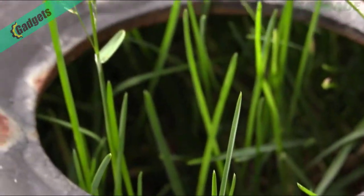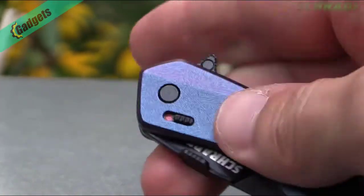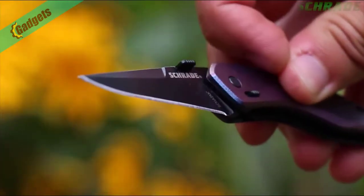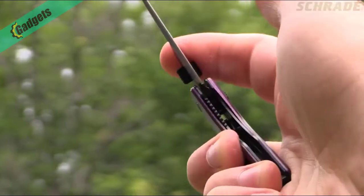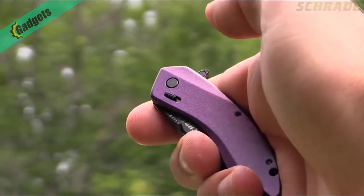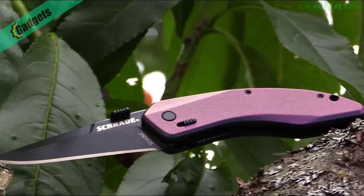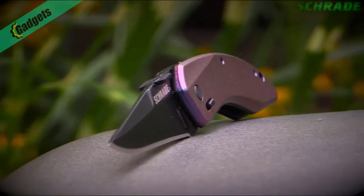On the back side of the handle, a stout pocket clip secures the blade to the inside of your pocket for easy access. To deploy the knife, slide the safety lock down exposing the red dot, then snap the blade into action using either the ambidextrous thumb plate or finger actuator to engage the assisted opening technology. Store the knife by sliding the internal liner lock to the side and carefully close the blade. Secure the knife by sliding the safety lock up, covering the red dot.